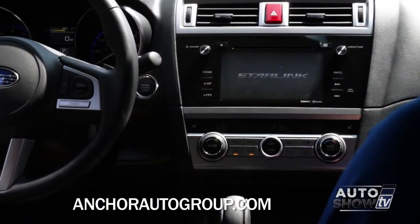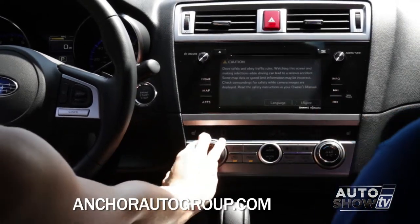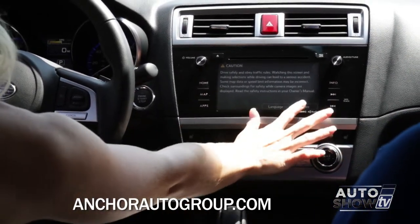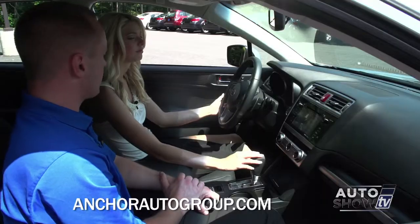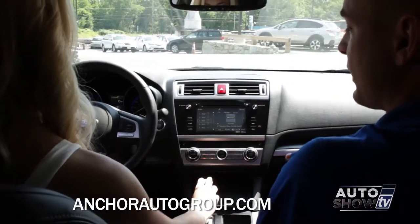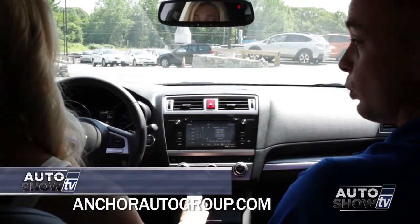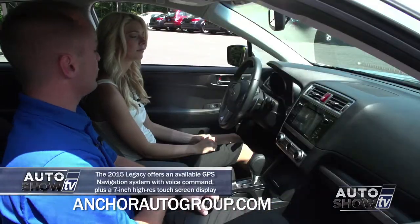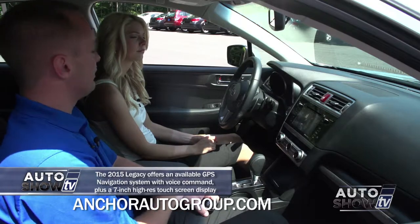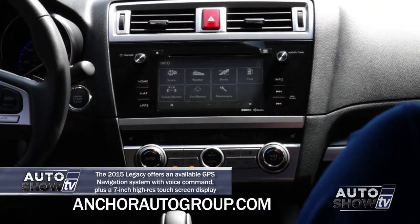The new Starlink system is an improved, more responsive touch screen. The radio screen is nice and easy to read — it's in full color. On the left side you have your presets. New and improved, it does have HD radio, and now it'll tell you which stations are HD radio available or not. The new information center will show you sports, weather, stocks, vehicle monitor, eco monitor, maintenance reminder, and fuel.